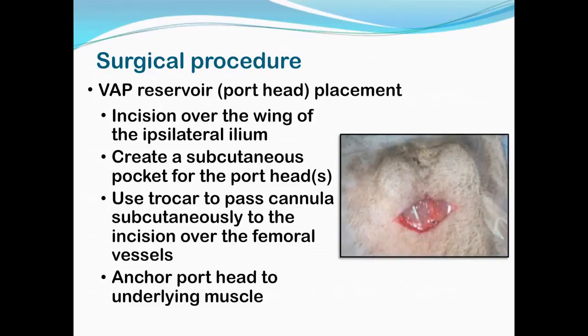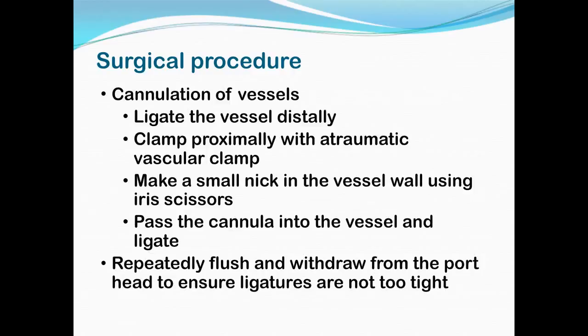We would make an incision, find the vessels, and use blunt dissection to free the vessels from surrounding tissues. The head of the VAP — where the needle goes in — needed to be placed on the top of the animal as opposed to underneath. So we would flip the animal over, make an incision over the wing of the ilium, make a little subcutaneous pocket, and put the ports in. The illustration shows two ports — an arterial and a venous — positioned consistently so we always knew which one to access. We would then use a trocar to pass the cannulas down to the incision area in the inguinal region so they could thread into the vessels. At that point, we anchored the port head to the muscle using suture through holes in the metal head, then closed up that incision and flipped the animal back over.